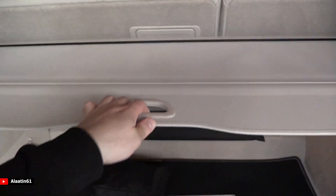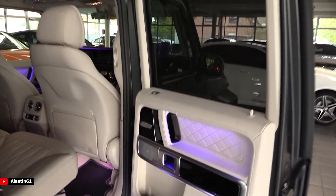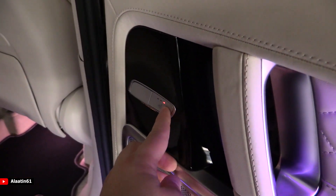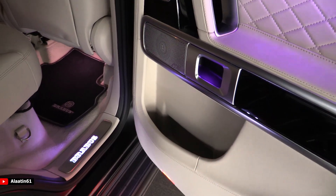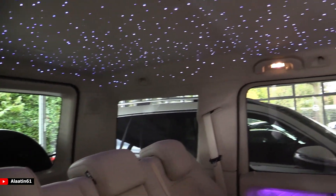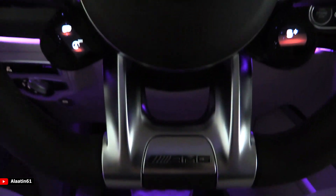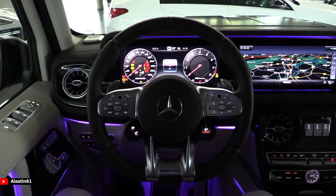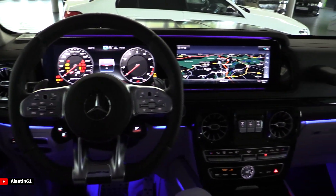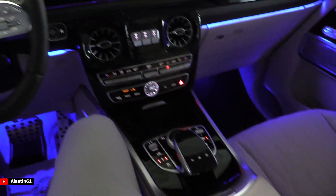Now let's take a look at the interior. It has ambient lighting with 64 colors, heated seats in the back, illuminated Brabus logos, high gloss black details, the Burmester sound system, reclining rear seats, armrest in the back, and 3-zone climate control. We are now in the driver's seat of the Brabus 800 — I call it a rocket. It has a phenomenal sound, especially tuned by Brabus to 800 horsepower.